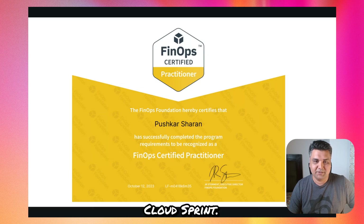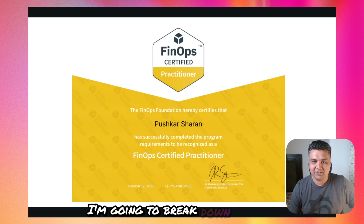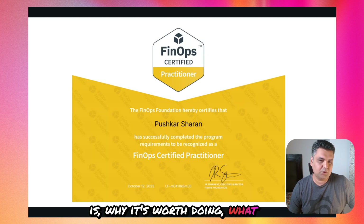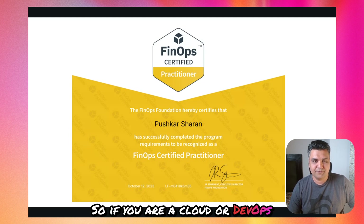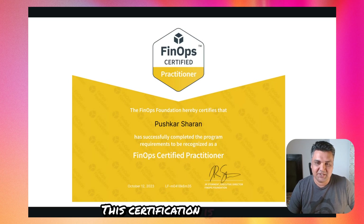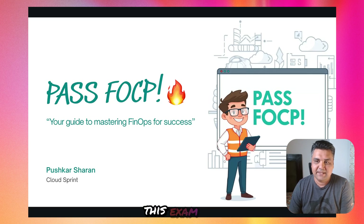Hey everyone, welcome back to Cloud Sprint. I did pass the FinOps Certified exam a while back and since then I've been trying to make this video. I'm going to break down exactly how you can do it too — faster and smarter. We'll talk about what the exam is, why it's worth doing, what to study, exam patterns, my personal prep strategy, and a few mistakes to avoid on exam day.